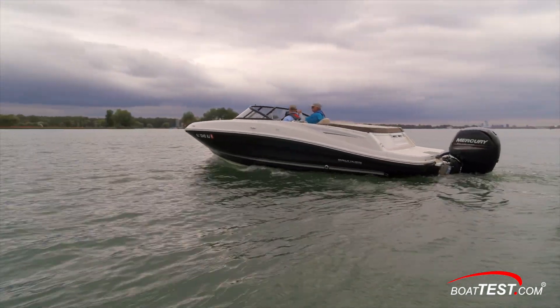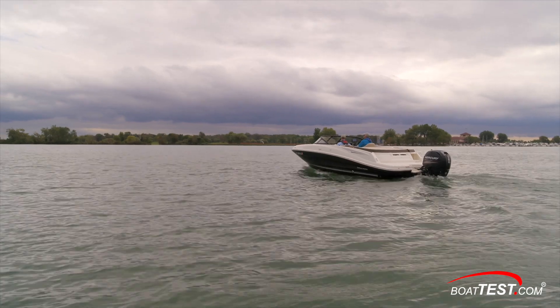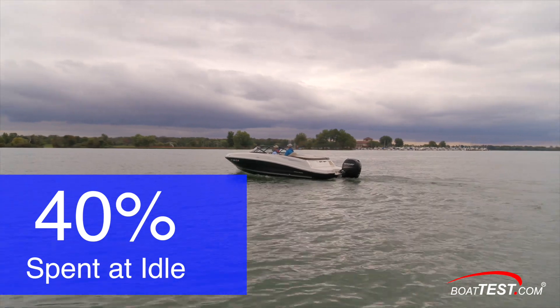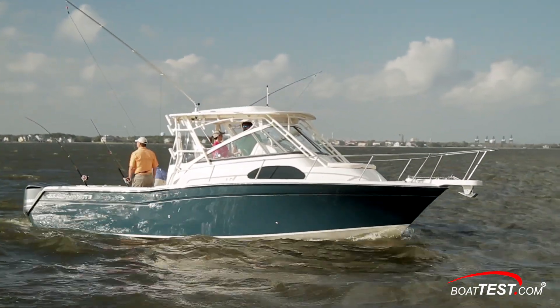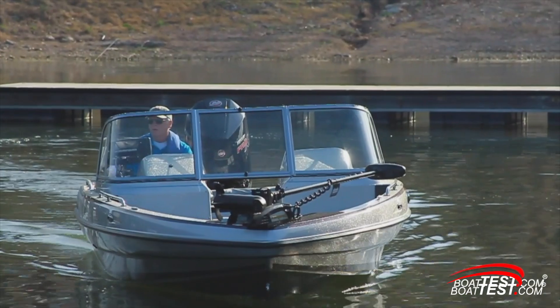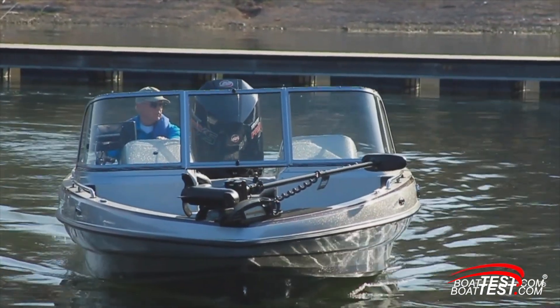Recording idle speed and fuel consumption is important because, according to the International Council of Marine Industry Associations — ICOMIA — on average, boaters spend 40% of their engine hours at idle. That makes sense because anglers spend a lot of time trolling, pontoon boats cruise slowly most of the time, and other recreational boats spend time idling to and from water sports locations. All of that places a premium on good fuel economy at this setting.